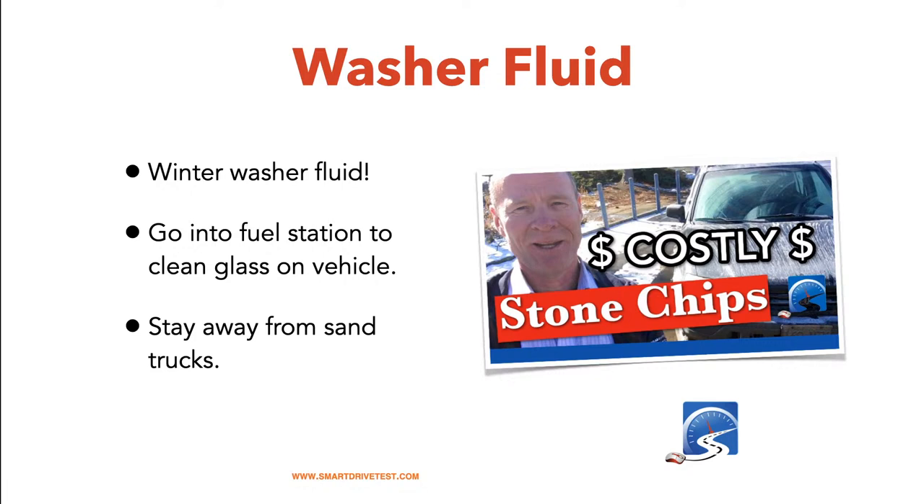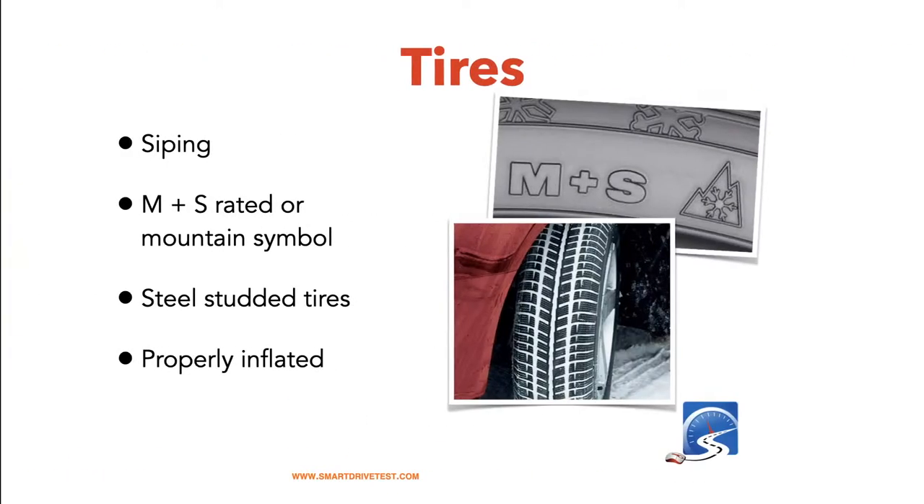If you do get a chip in your windshield, take it in and get it repaired as soon as possible. Repairing a chip costs about fifty or sixty dollars out of pocket; if it cracks and you replace the entire windshield, it's going to cost four or five hundred dollars. If you have collision insurance, after paying the deductible, the insurance will pay to have the windshield replaced.